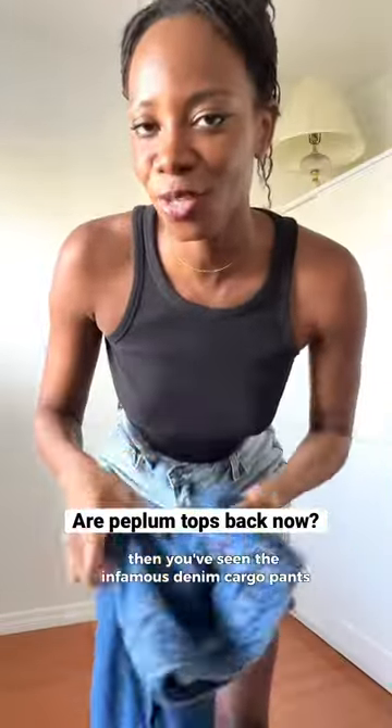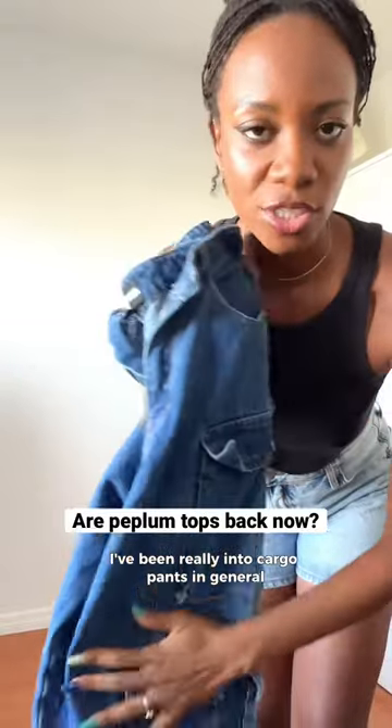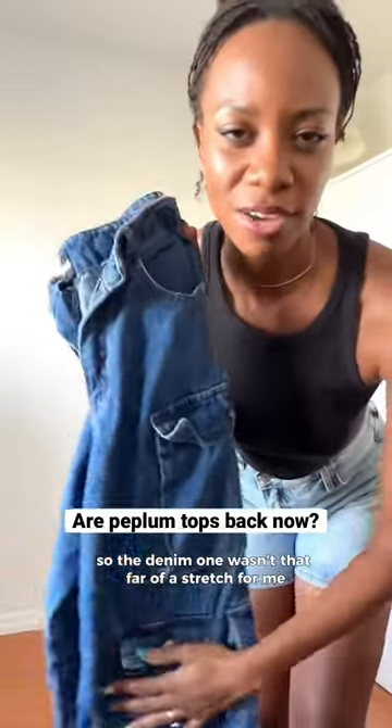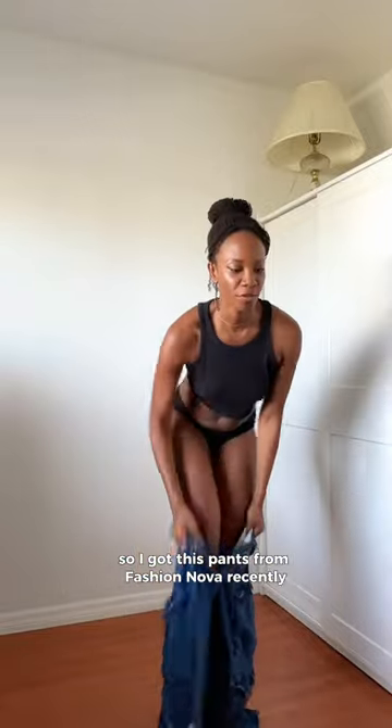If you're on fashion TikTok at all, then you've seen the infamous denim cargo pants. I've been really into cargo pants in general, so the denim one wasn't that far of a stretch for me. I got a new one — let's style it. I got these pants from Fashion Nova recently.